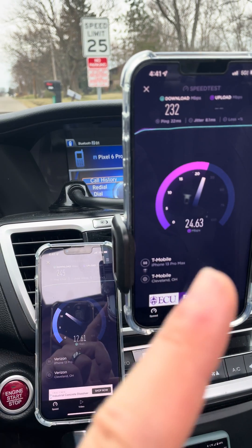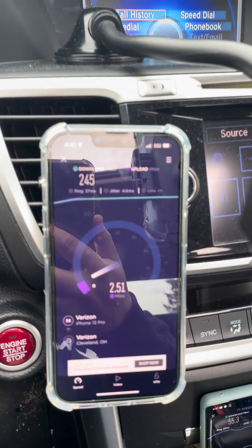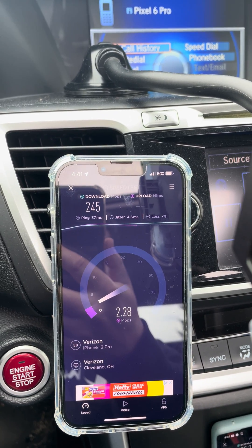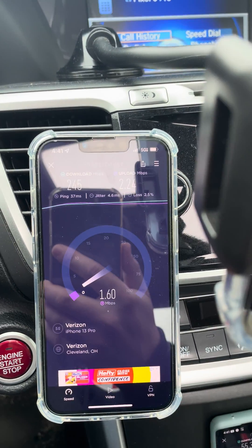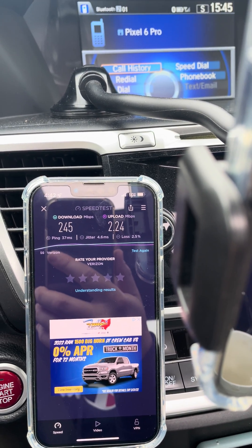13 Pro, 13 Pro Max. I think the site was just turned on for Verizon — brand spanking new install. 37 millisecond ping, 4.6 millisecond jitter. Looks like we're on the edge, so a little bit. The uplink almost absent. 245 down and 2.5 up.